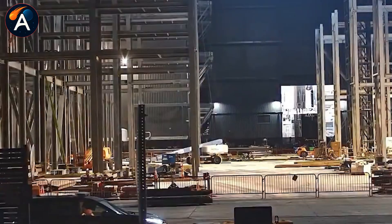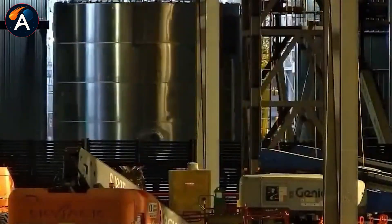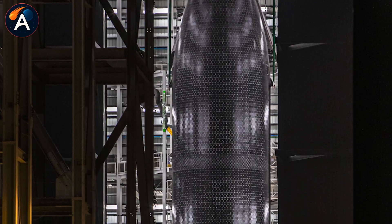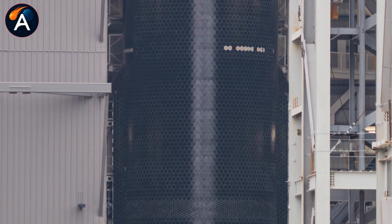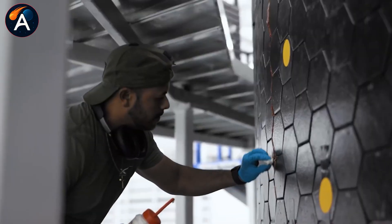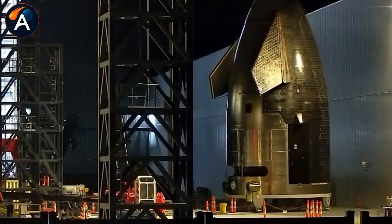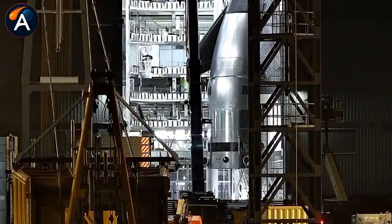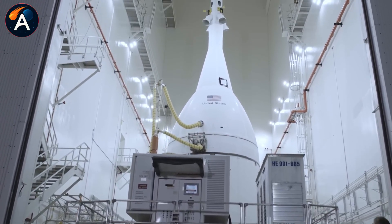Now let's talk about Ship 39. Mid-November it was just separate sections slowly being stacked inside Mega Bay 2. Then on December 8th, spotters caught it again — a completely different story. Ship 39 now stands as a fully stacked, seamless vehicle, the heat shield system almost entirely installed, giving it that dark, glossy, intimidating appearance. For a brand new Block 3 vehicle, the team only started real progress around mid-August when the S-39 nosecone first rolled into Mega Bay 2. Four months — they fully stacked the largest rocket upper stage in the world. Compare that to NASA's SLS upper stage, which takes two to four years to complete.